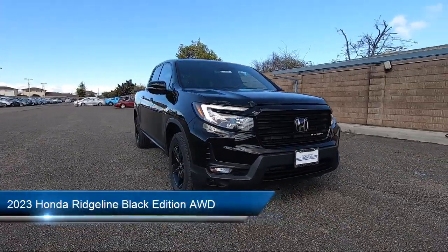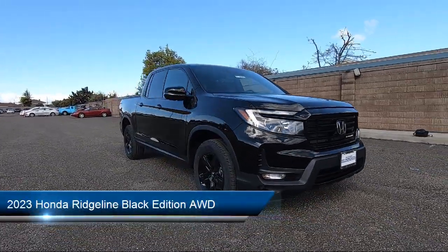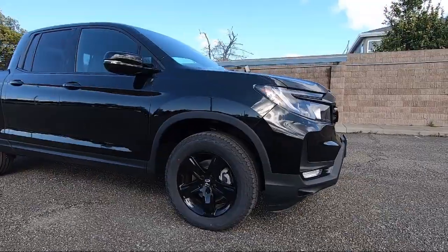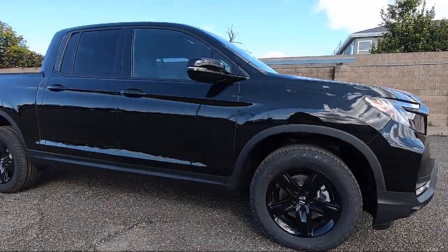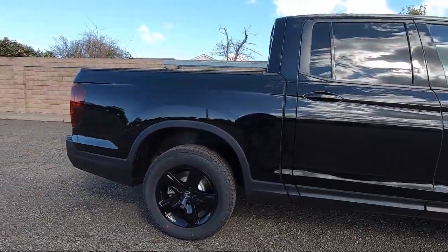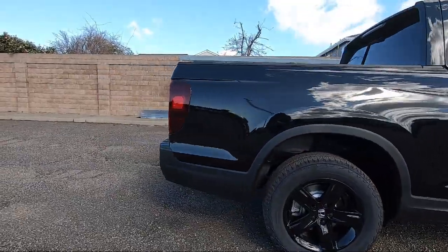It comes equipped with smart device integration, navigation, auxiliary audio input, Bluetooth smartphone integration, MP3 player, heated front seats, blind spot monitor, lane departure warning, LED headlights, and HD radio.